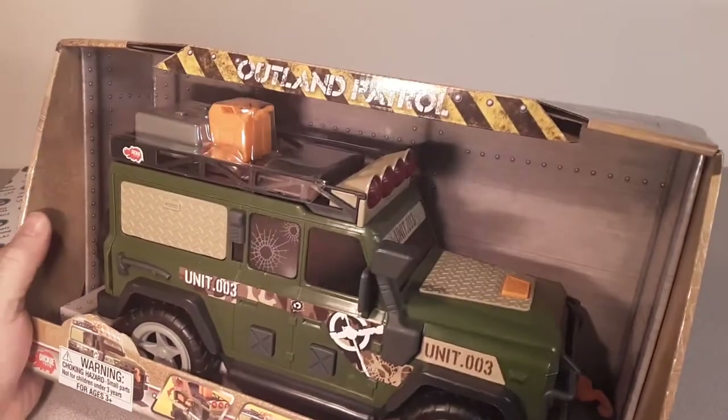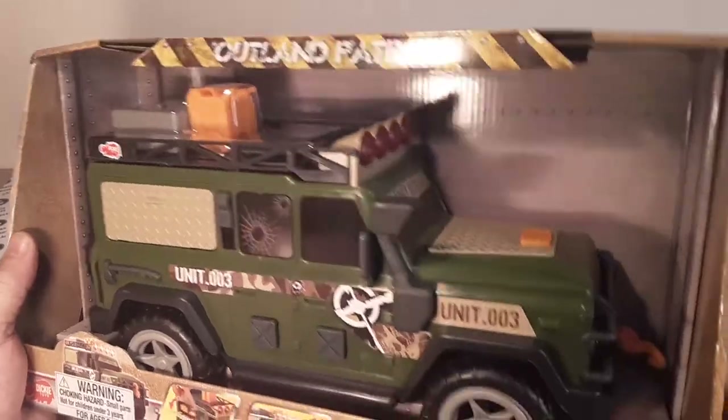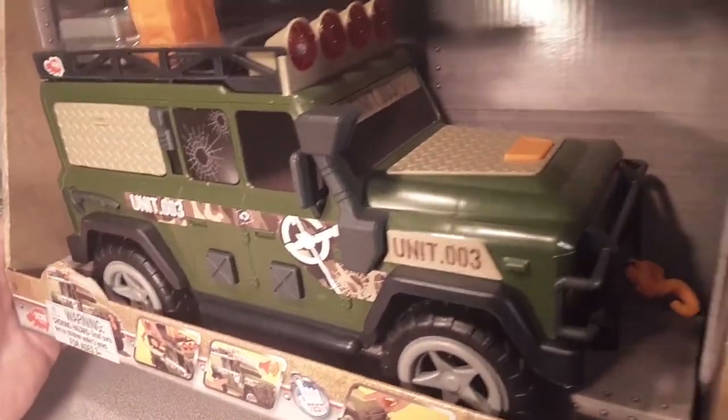What are we looking at? Well, obviously we're looking at a Defender. If you can't tell that that's a Defender, then you're not a Land Rover fan.